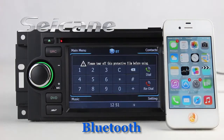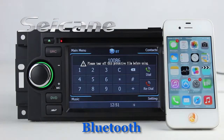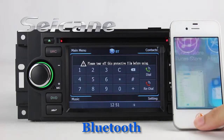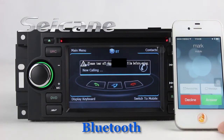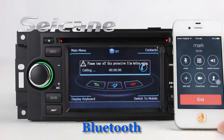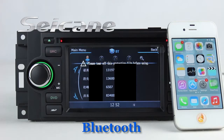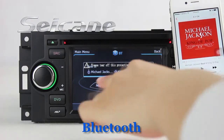Let's come to the Bluetooth function. Connect your phone with the unit via Bluetooth and dial numbers on the screen directly. You can also answer calls on the screen. Download the phone book and listen to music from the phone — you can operate on both your phone and the unit.